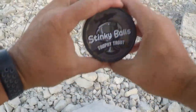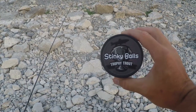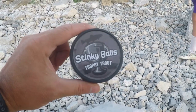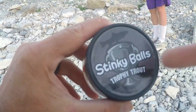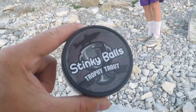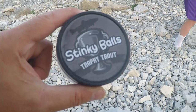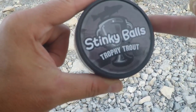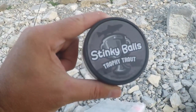All right, guys. We're going to be using stinky balls bait. Bought this online. Said it's going to catch me some trophy trout. Want to try it. Doesn't float, so my options today are nightcrawler bobber, line it like a salmon egg, or marshmallow with this.